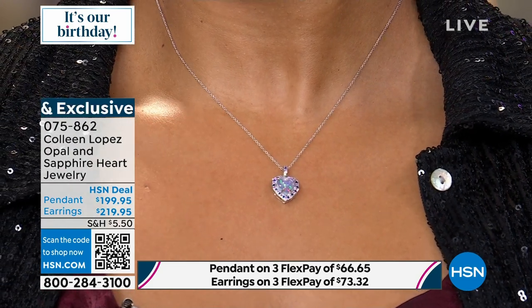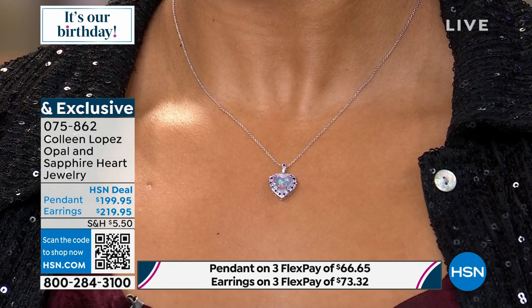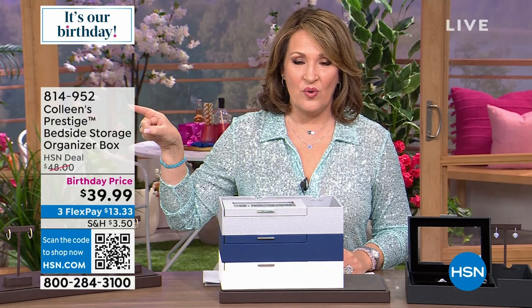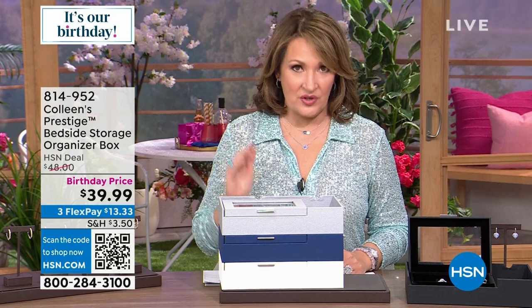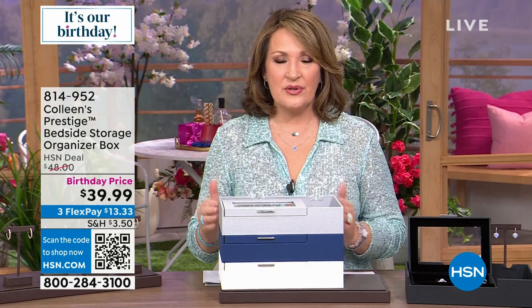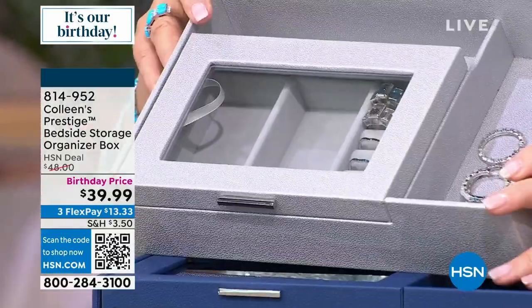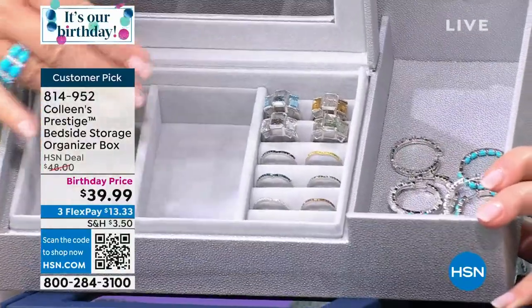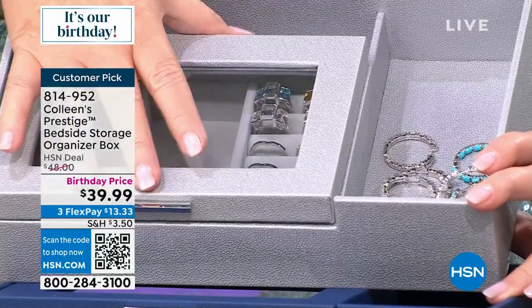Thank you so much if you're ordering. Also, if you're near HSN.com, search item 814-952 — I'd love for you to see the reviews. This is one of our exclusive prestige anti-tarnish jewelry boxes, designed as a bedside organizer with a jewelry box built in. I throw my watch, bracelets, and rings in here at night — anything I'm wearing when I climb into bed.